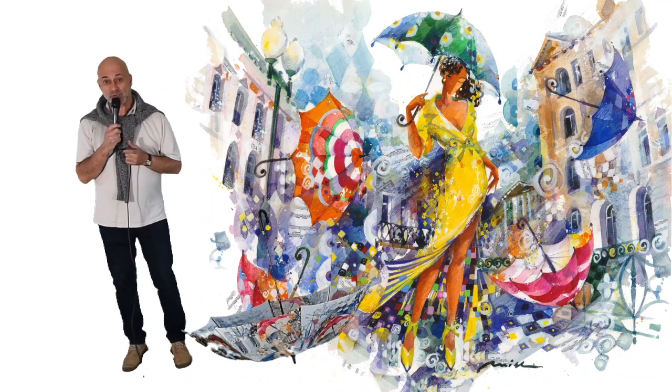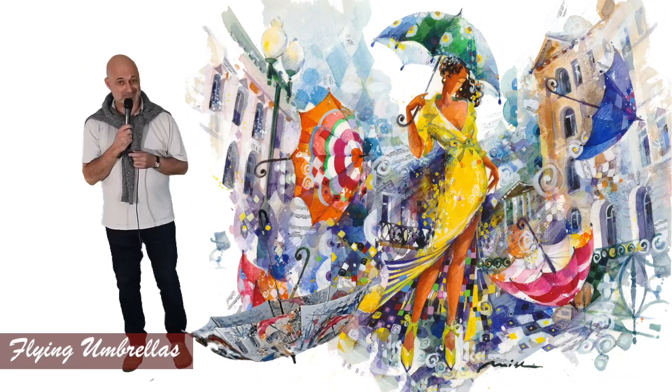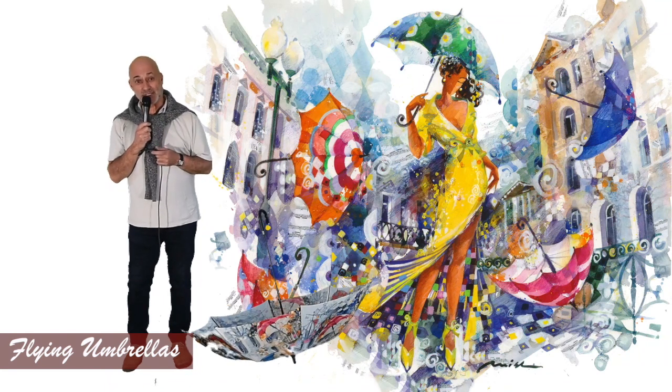Today I'd like to invite you to my watercolor flying umbrellas. Let's get inside of it, inside the layers of color, emotions and flying music.